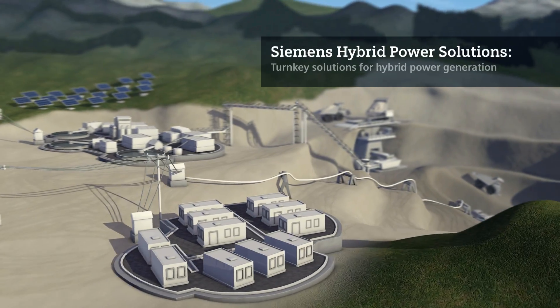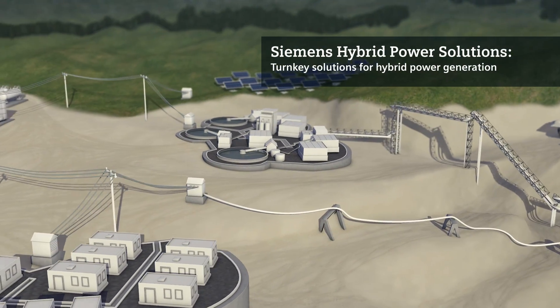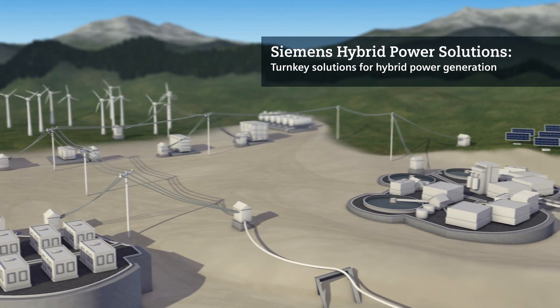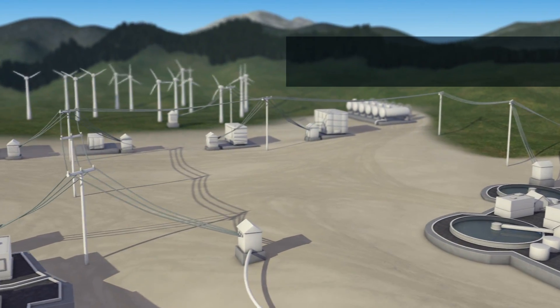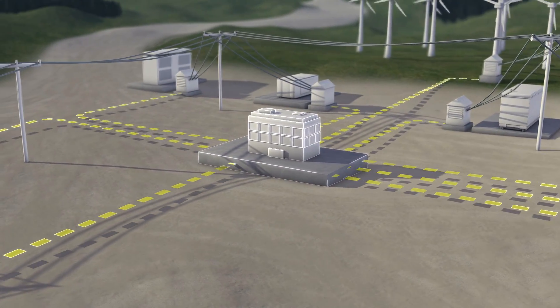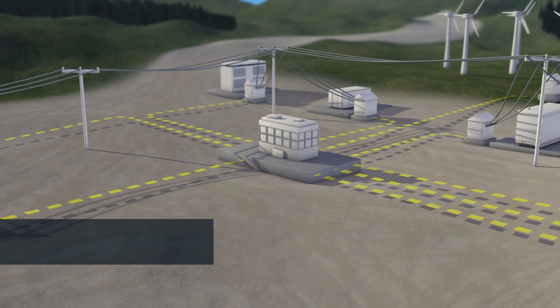Siemens offers complete one-stop solutions for diesel hybrid power generation that perfectly meet your local requirements — the Siemens Hybrid Power Solutions. The core of every solution is the Siemens Fleet Control Solution, a control system with integrated power management.